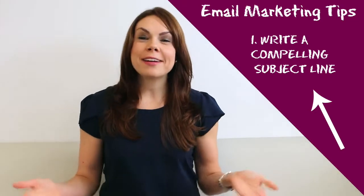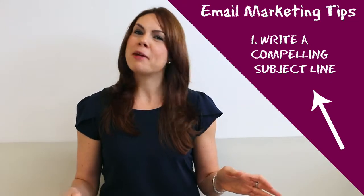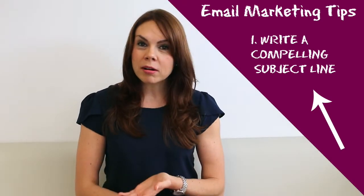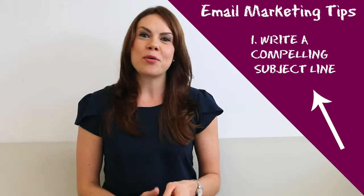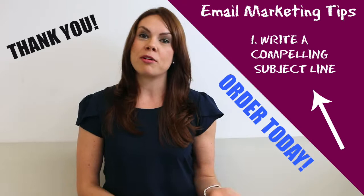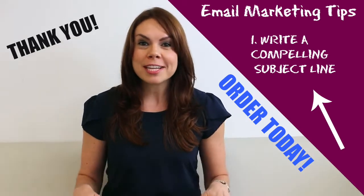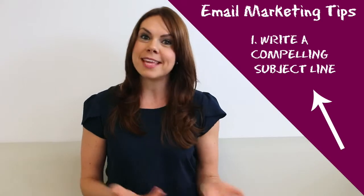Number one: write a compelling subject line. There are thousands of emails in our inboxes, and if we expect people to open ours, they have to be enticing and exciting enough for someone to want to see what we have inside. Using words like "thank you" or "order today" tend to get a higher open rate, and personalizing your emails is huge — put the reader's name in the email.